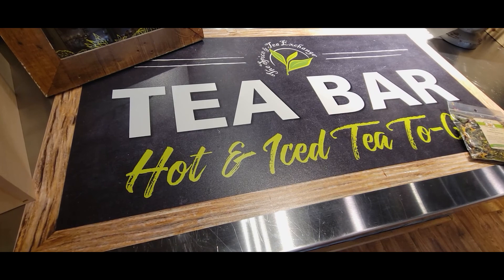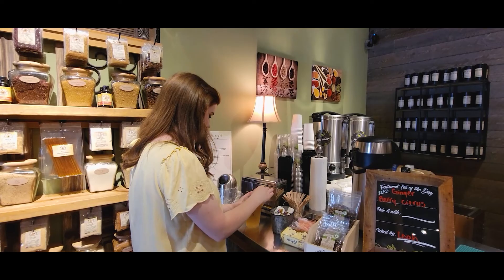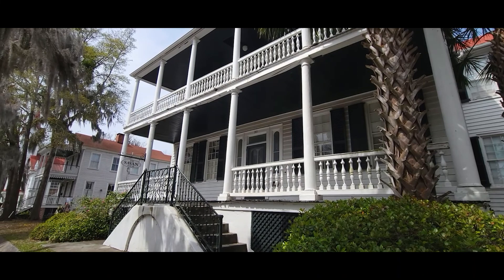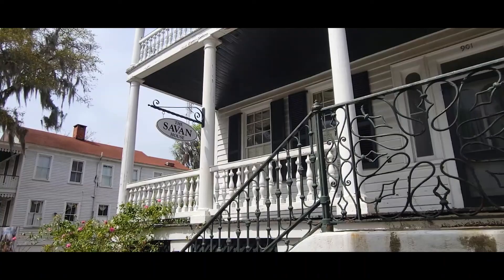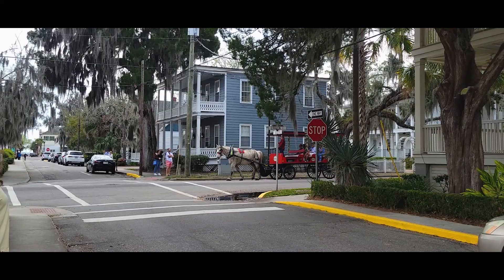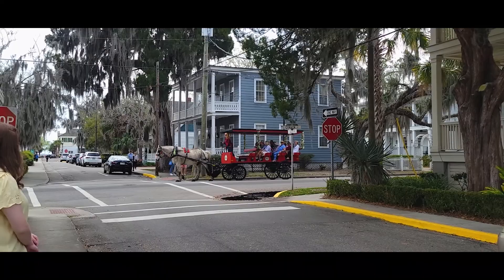I'll have all the places that we visited today linked in the description box below. Beaufort was named the South's Best Small Town by Southern Living Magazine for 2022.